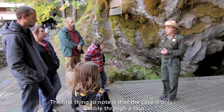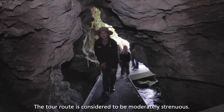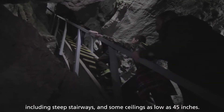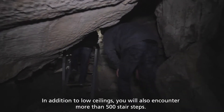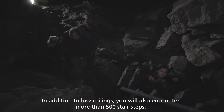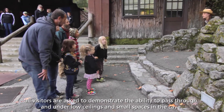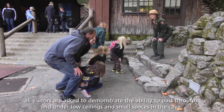The first thing to note is that the cave is only accessible through a tour. The tour route is considered to be moderately strenuous. It contains winding and narrow passages, including steep stairways and some ceilings as low as 45 inches. In addition to low ceilings, you will also encounter more than 500 stair steps. For the safety of everyone on a tour, all visitors are asked to demonstrate the ability to pass through and under low ceilings and small spaces in the cave.